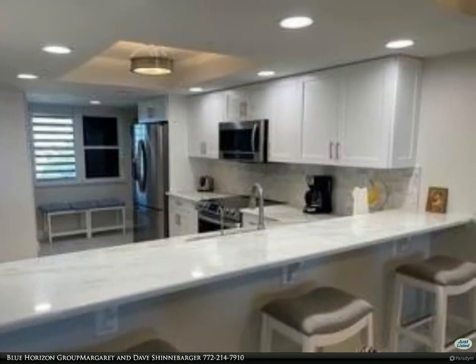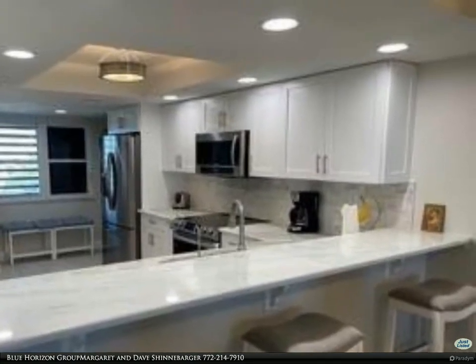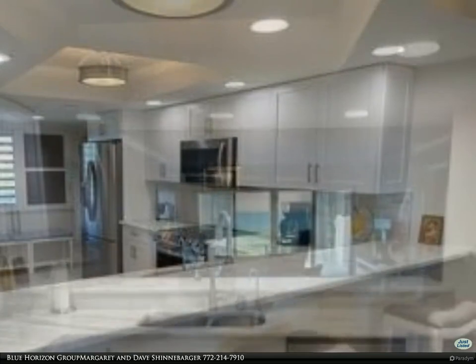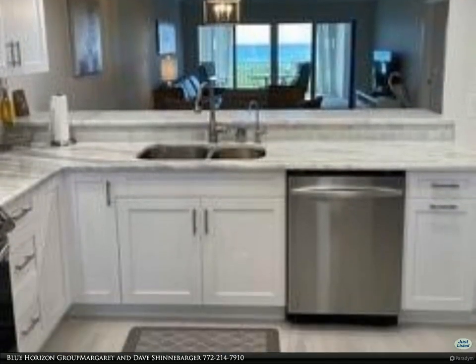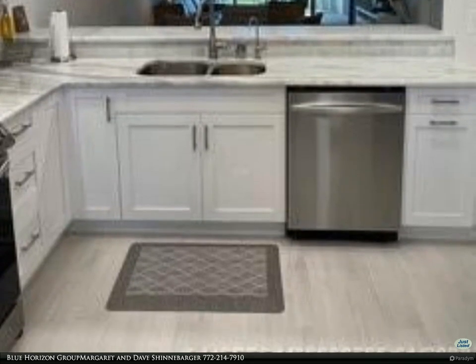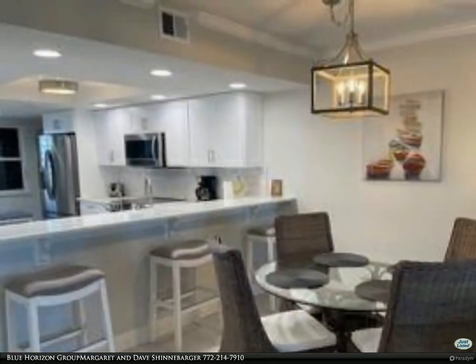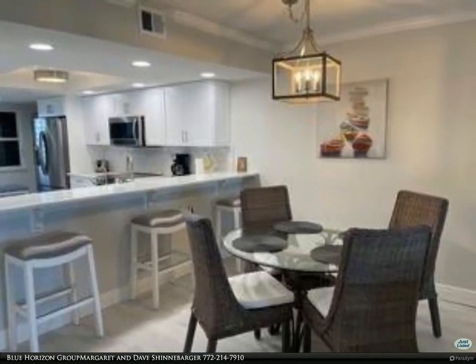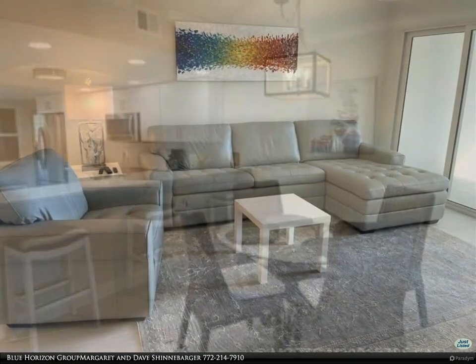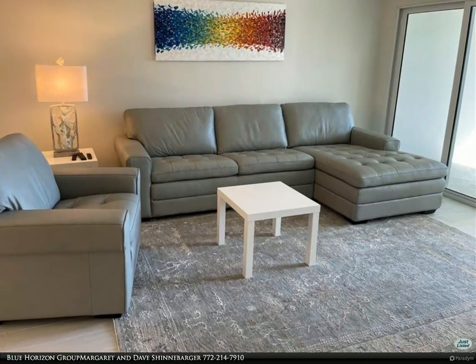Gorgeous renovated oceanfront condo at Indian River Plantation on Hutchinson Island. All new furniture, decor and furnishings. All tile flooring, impact sliders, walk-in shower in master suite, tub/shower combo in the guest bathroom, granite kitchen countertops, shaker cabinets, new stainless steel appliances, washer/dryer in the unit.